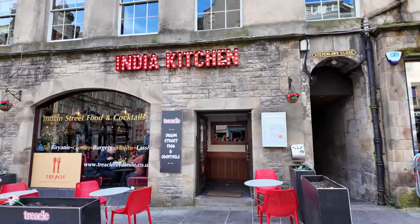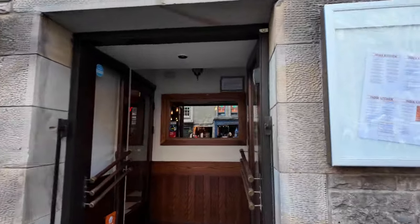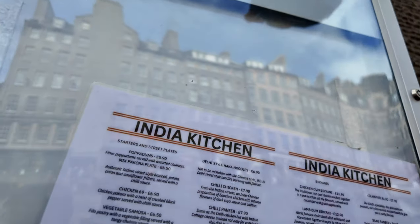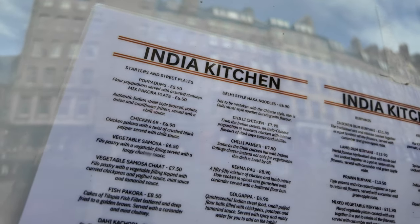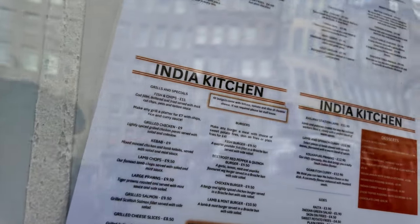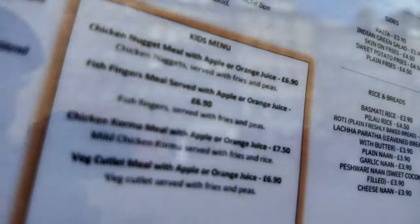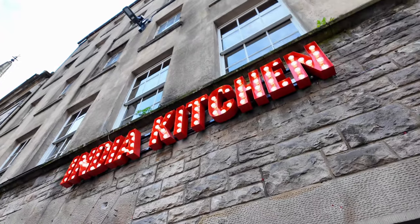Indian Kitchen - Indian street food and cocktails. Let's check out the menu. Papa dom's £5.90, chicken £6.99, fish and chips £11 - not bad! Fish burger £9.50. And then they've got desserts there also. They've got a kids' menu at £6.90 - not bad. Have you been there? Indian Kitchen - let me know in the comments.